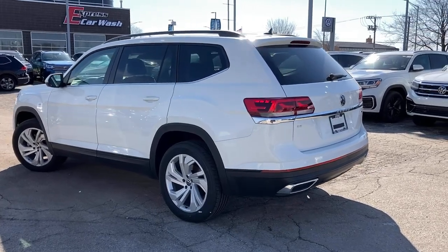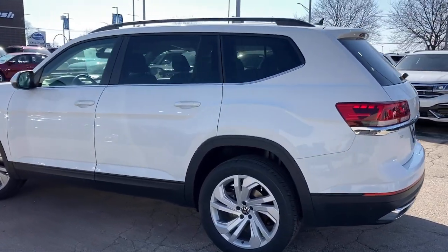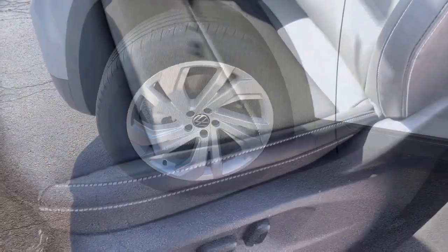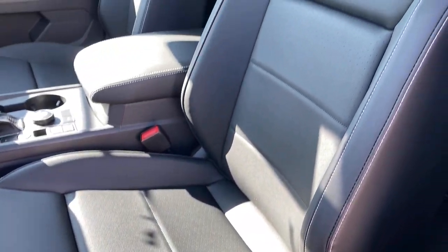Backup camera. This well-designed Atlas is solidly capable yet connected and comfortable. See for yourself when you take it out for a test drive. Our professional staff looks forward to giving you excellent service.